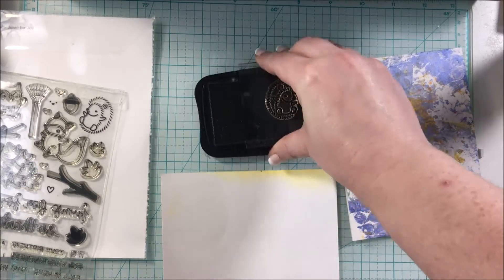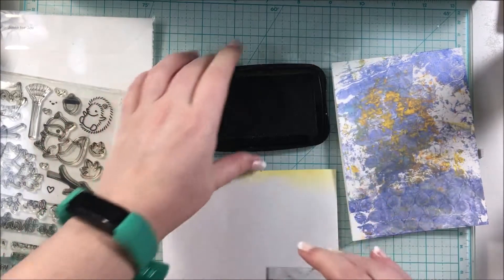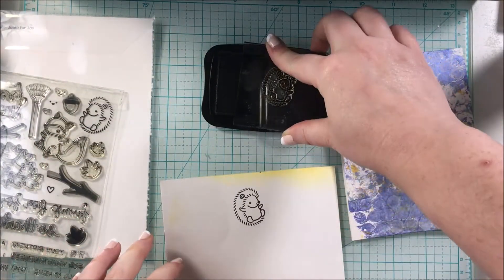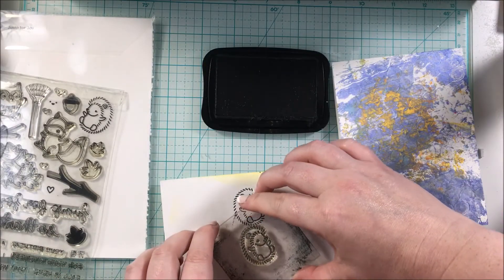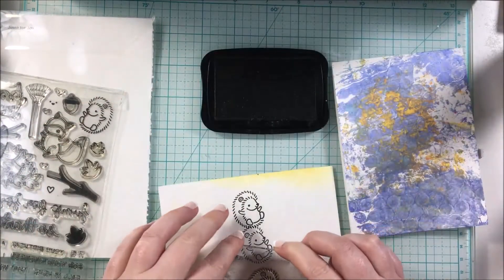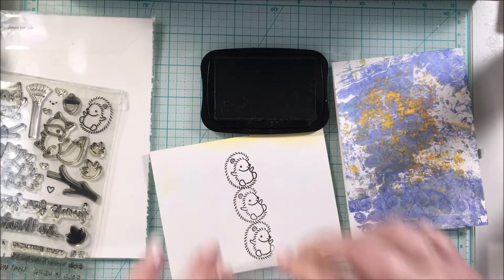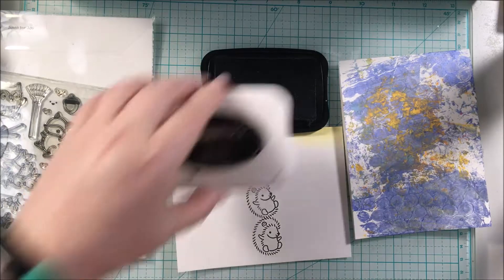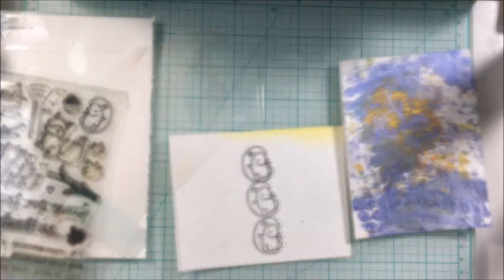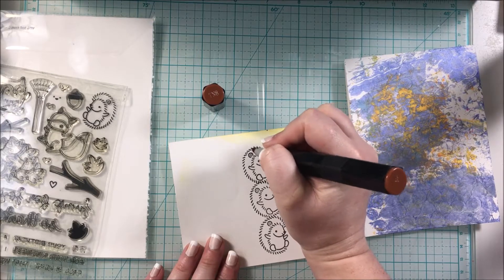I'm going to ink the hedgehogs up with Memento Tuxedo Black ink. I decided to stack these critters on top of each other — I did three of them; as my oldest son would say, they're 'high up to the sky.' Then I'm going to color them in with Spectrum Noir markers. It's super quick coloring — check my blog and the description box below for all the color codes.